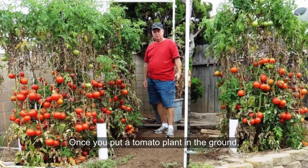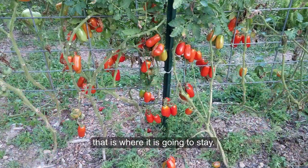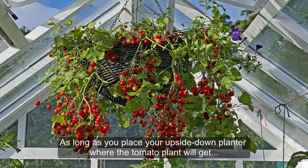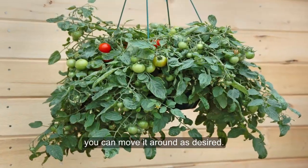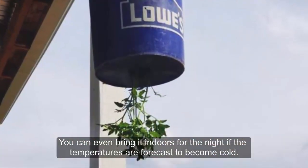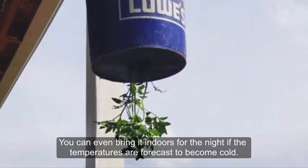7. Portability: Once you put a tomato plant in the ground, that is where it is going to stay. As long as you place your upside-down planter where the tomato plant will get plenty of sunshine, you can move it around as desired. You can even bring it indoors for the night if the temperatures are forecast to become cold.